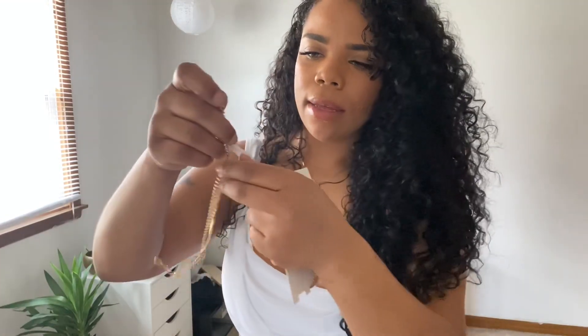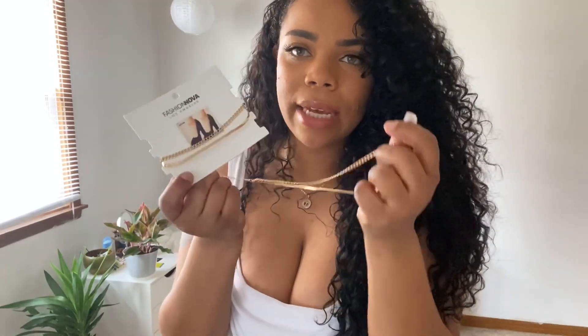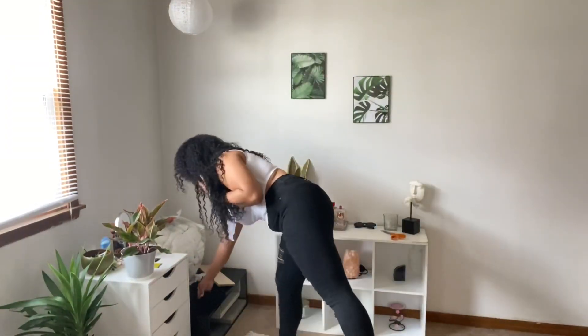Next up are the Jasmine anklets. I bought it thinking it was just one but it comes with two — they connect as one piece. I'll probably end up giving one to my friend because I don't really need two at a time. They are really cute and simple. I think anklets spice up any look, so I definitely recommend them. They are one size with different loops, so if you've got cankles — hey, nothing wrong with that!